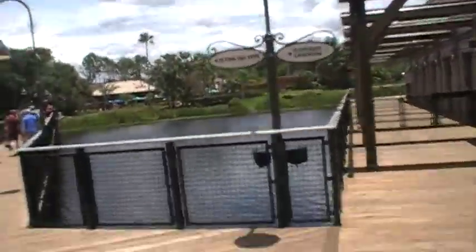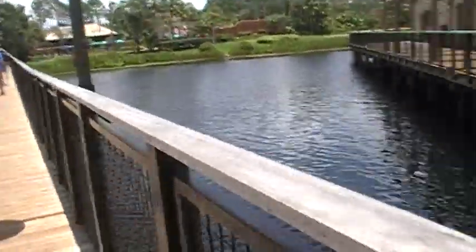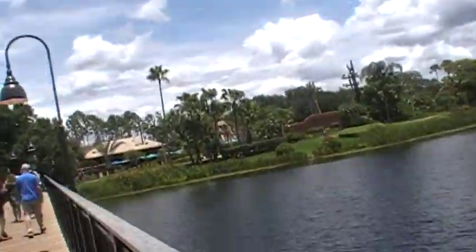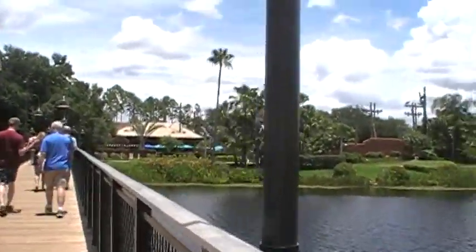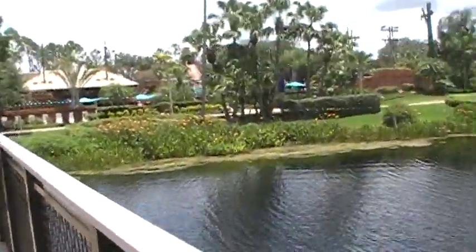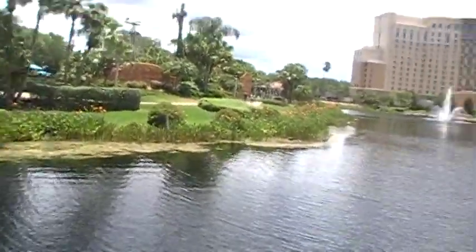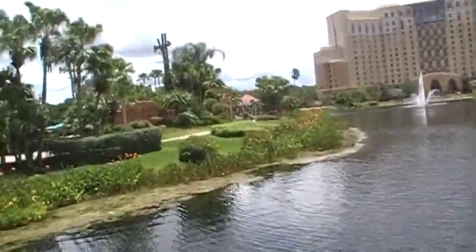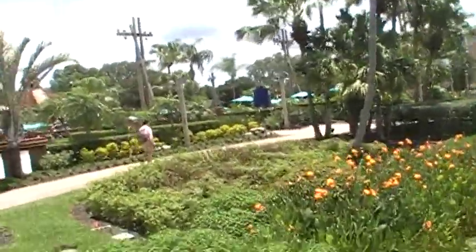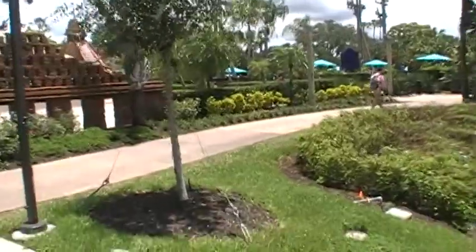Right this way, we're about to head up over to the pool. Here's one of my favorite swimming pools — it's really nice. I stayed here at Coronado Springs once and I loved it.